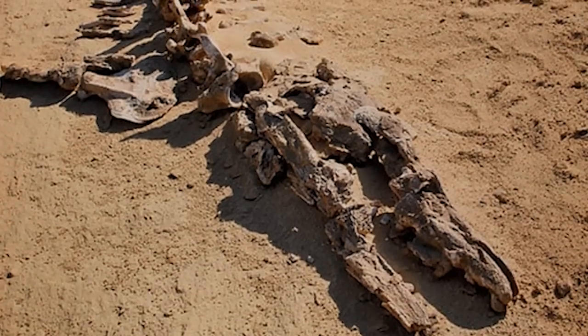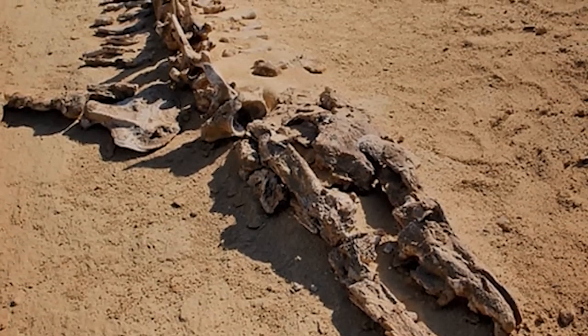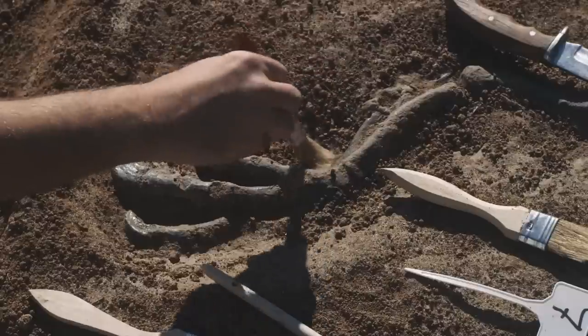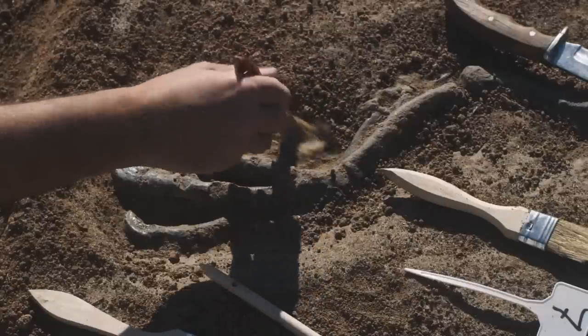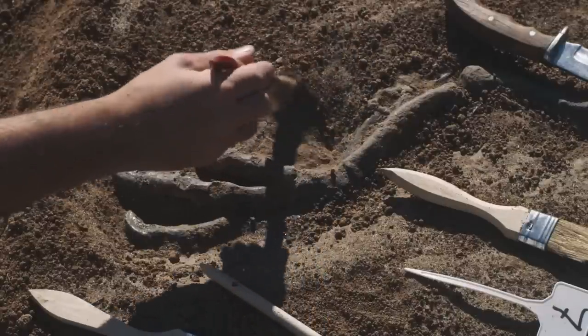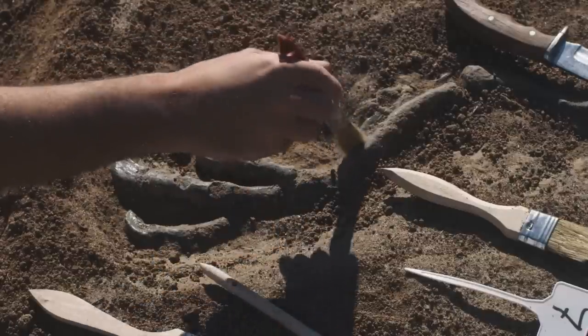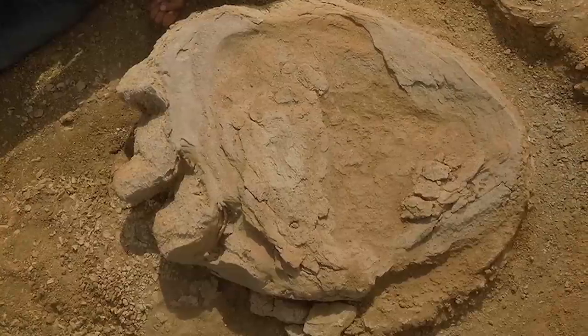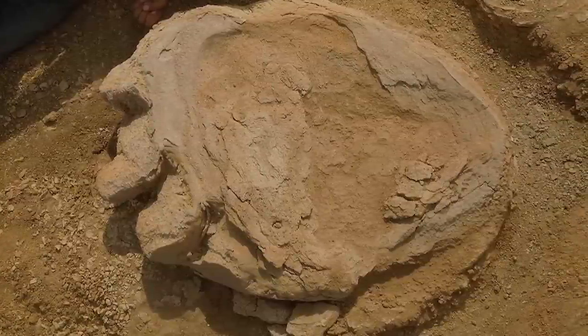The remains of extinct species preserved in rocks, silt, or other substances are known as fossils. The discovery of fossils is a crucial step in comprehending the evolution of life on Earth, and offers important information about how various species have changed over time. Scientists have found a number of surprising and fascinating fossils in the Saudi Arabian desert.